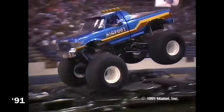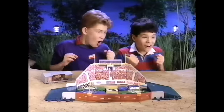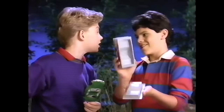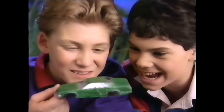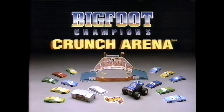Big wheels. Big muscle. It's Bigfoot — the original monster truck from Hot Wheels. Grab a Bigfoot for the Crunch Arena. That's brutal bone-crunching power. Completely crunched — no problem. Fix crunched cars again and again. Crunch him again! It's Hot Wheels Bigfoot Champions Crunch Arena. Batteries not included.